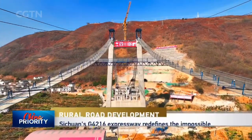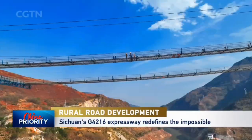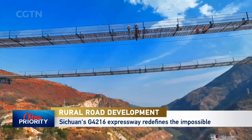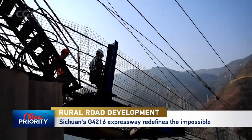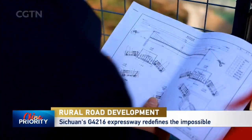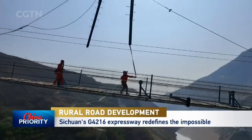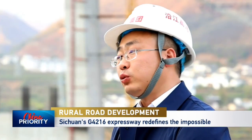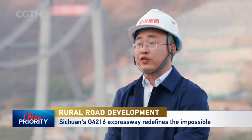The Hei Shui River Bridge on the expressway spans multiple fault zones and is China's first suspension bridge over an active tectonic fault line. Chief Engineer Zhou Yulin stresses the need for caution throughout construction, noting that seismic surveys classify the area as intensity level 8, requiring level 9 earthquake-resistant measures.